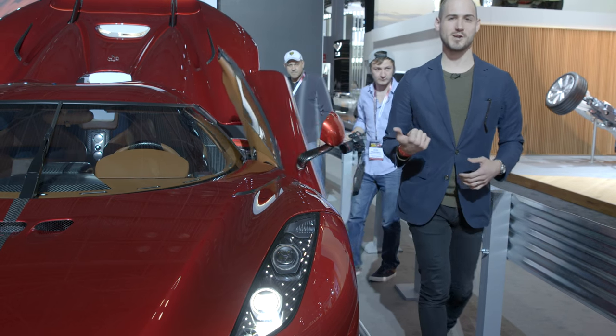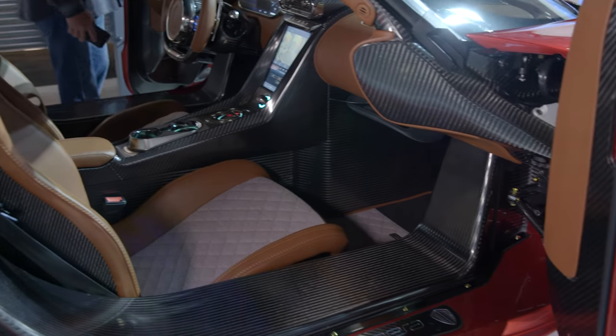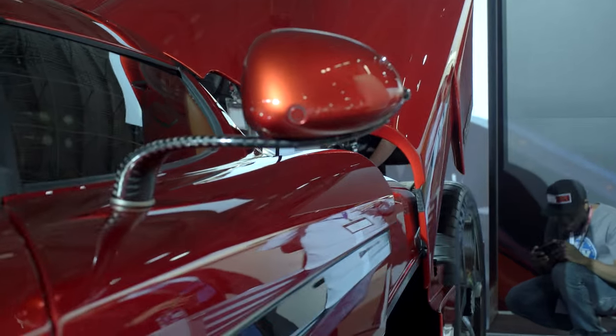This is the Koenigsegg Regera — 1,500 horsepower, top speed of about 250 miles an hour, $2 million, and it's a hybrid. You're saving the earth.